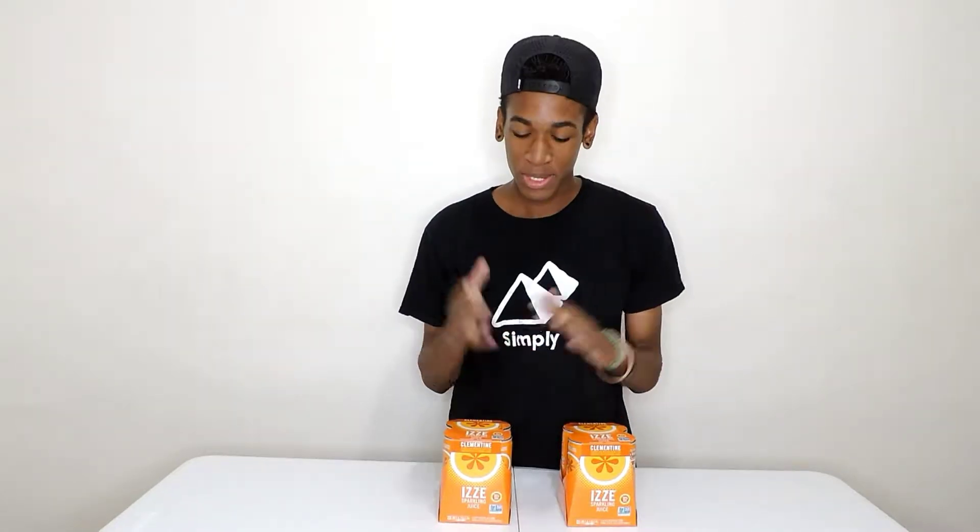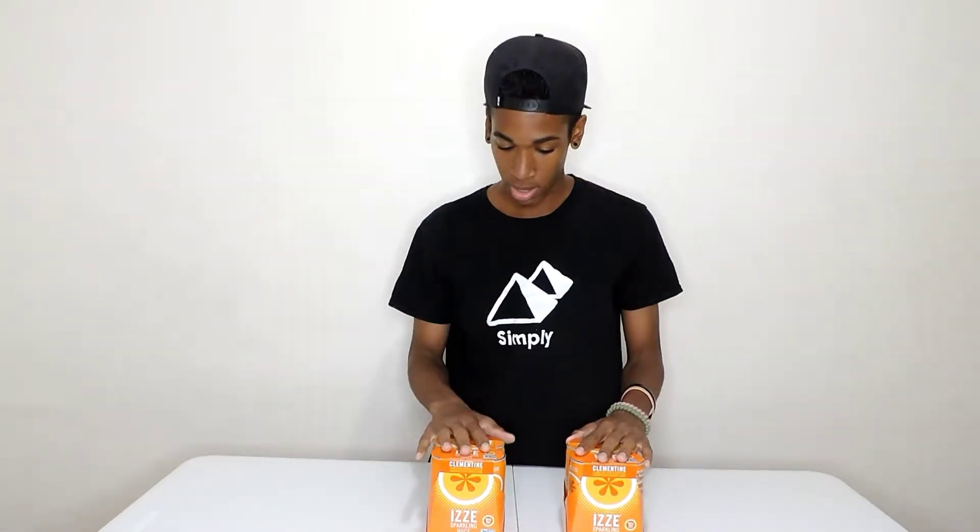What is up, this is CKD here, welcome back to another video. Today we're back with another chugging challenge — that's what I do. Today's drink is Izzy sparkling juice water, whatever you want to call it. We have two to four packs of them and we're gonna see how many I can chug. This is a five-minute challenge. If you're not yet subscribed, hit that subscribe button and turn on post notifications — I post three times a week.